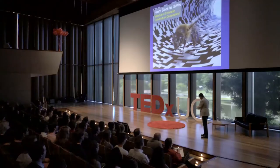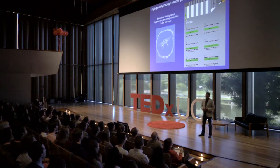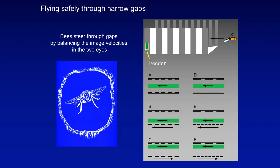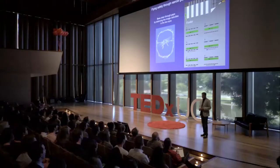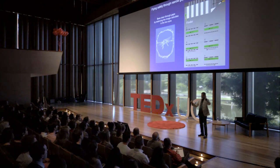If you looked at a bee flying through a hole in your window, you'd find that it flies fairly precisely through the middle of the hole. In other words, it balances the distances to the left and right rims rather precisely. We think it does this by measuring the speed of motion of the rim in one eye and the other eye, positioning itself so those two speeds are equal. If they're equal, it's flying down the middle; if higher on one side, it's flying too close to that side, so it moves away to compensate.